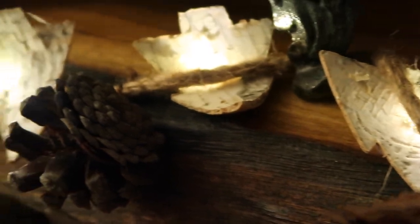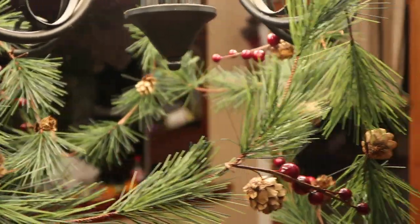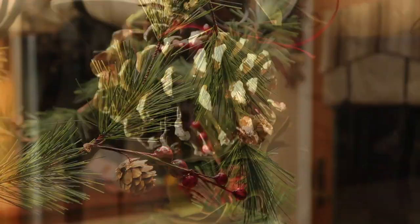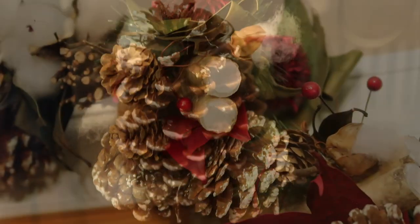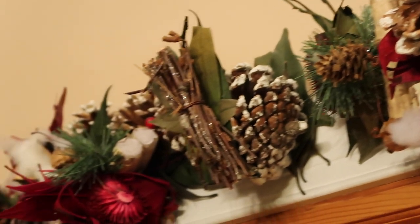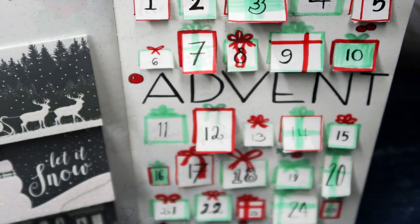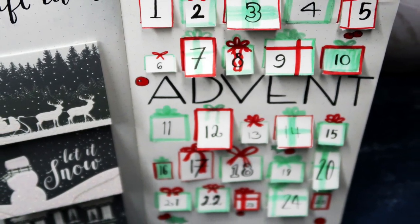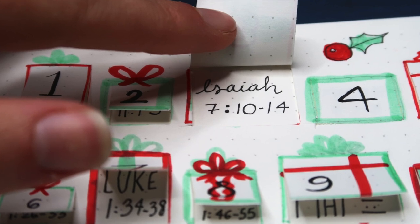Hey there, abiding fam, and welcome back to my channel — or hello if you're new, I'm so happy you're here! Today, as we celebrate during this final bullet journal setup video for 2018, the month of December, and more importantly the season of Advent and Christmas, I have some exciting spreads this month including a December bucket list and an advent calendar with working doors that you can open, so I hope you'll stay tuned throughout the entire video.